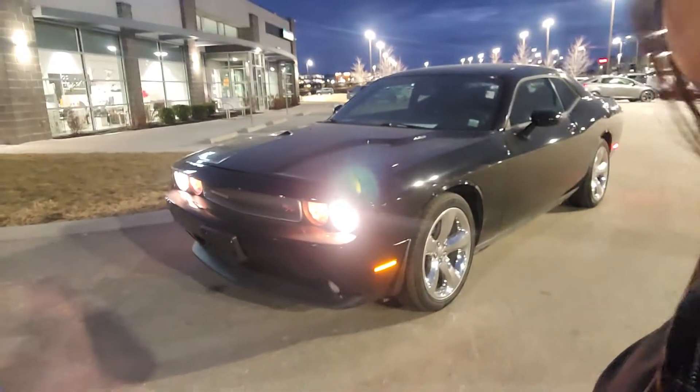Bear with me as I flip this camera around and show you a little bit about this Challenger. Okay, Homer, so first things first — this is that 2013 Dodge Challenger you have requested some information on.